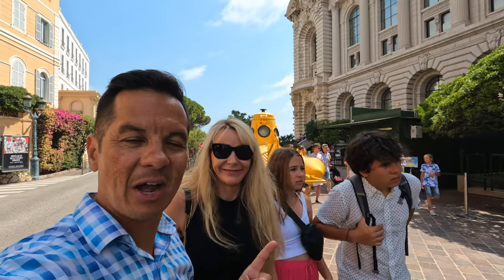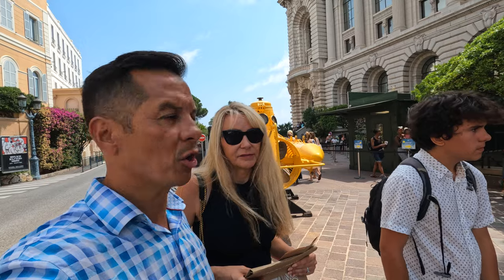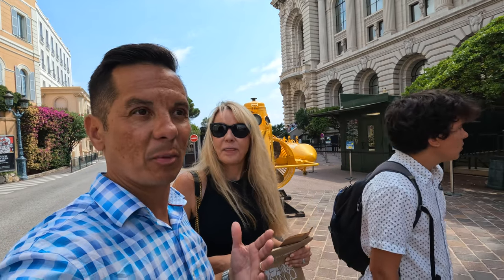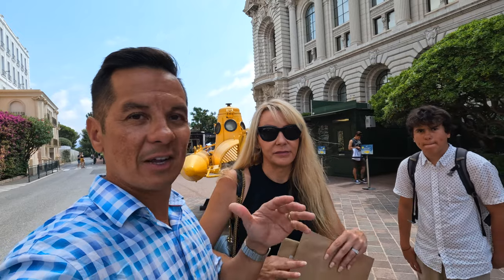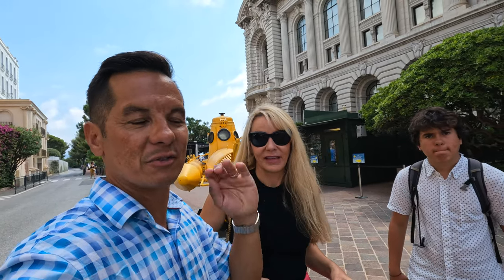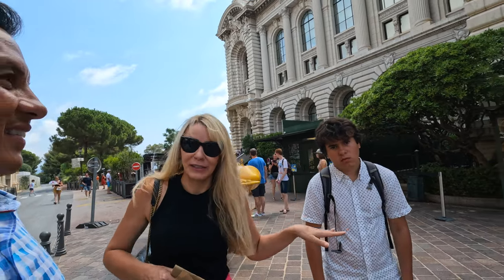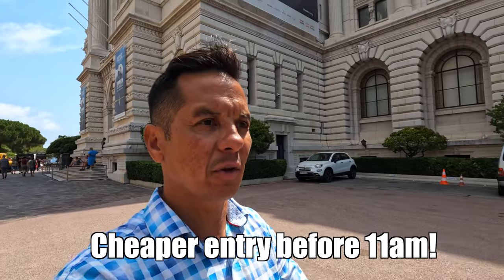First stop in Monaco complete — the Oceanographic Museum took us about two hours and was really cool. Now we're in the heart of Monaco heading over to the palace. There's a changing of the guard and we need to get something to eat because it is lunchtime and it is hot. Also, if you purchase tickets to enter before 11 AM or after 5 PM the tickets are cheaper because it's less crowded during those times.